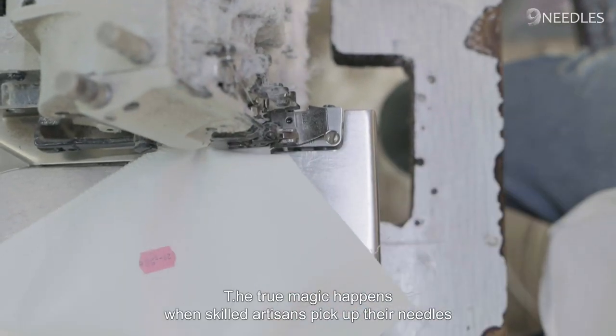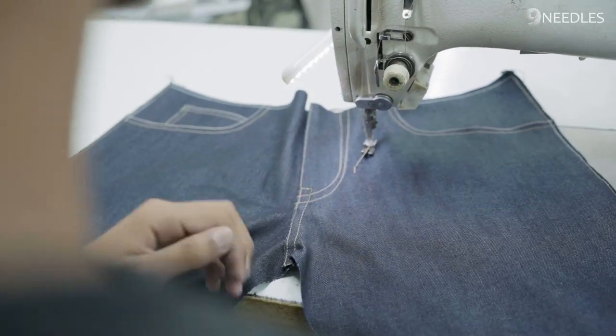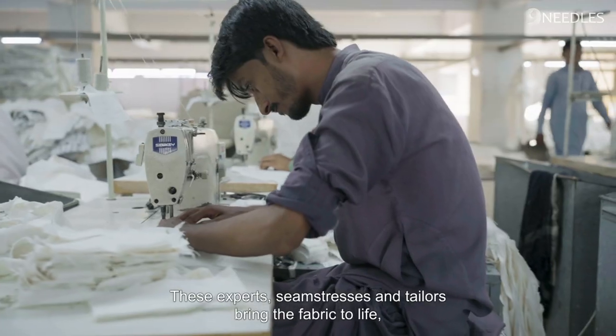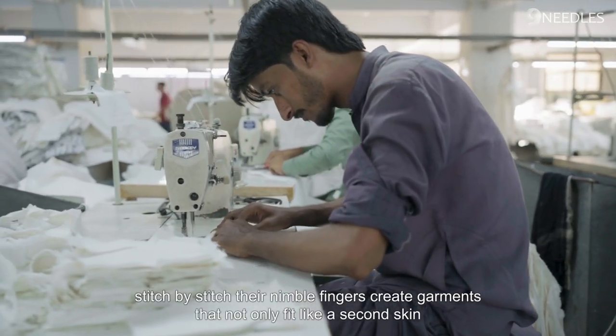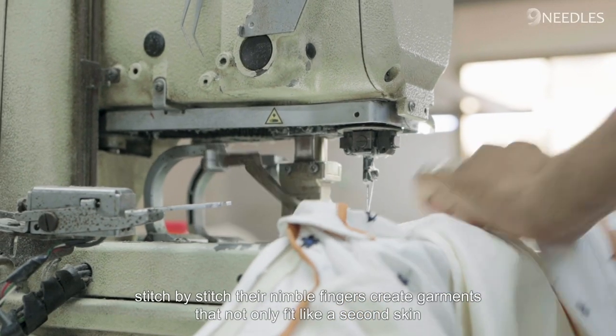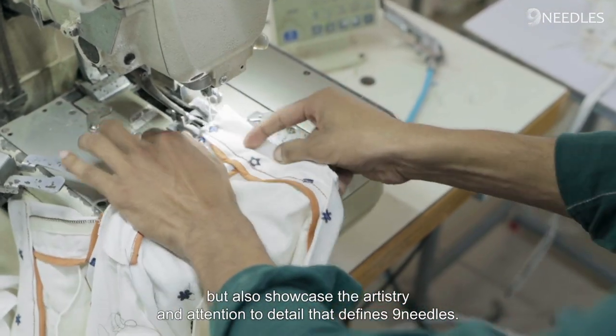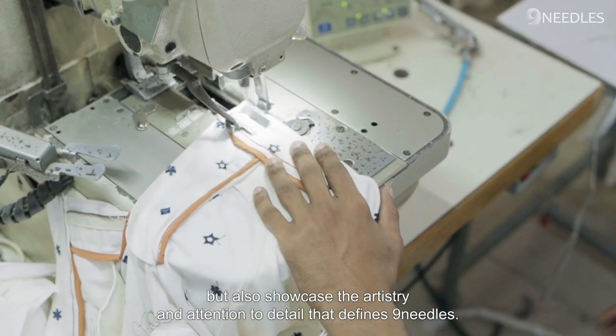The true magic happens when skilled artisans pick up their needles. With passion and precision, these expert seamstresses and tailors bring the fabric to life, stitch by stitch. Their nimble fingers create garments that not only fit like a second skin, but also showcase the artistry and attention to detail that defines Nine Needles.